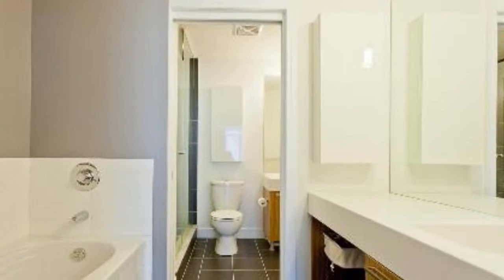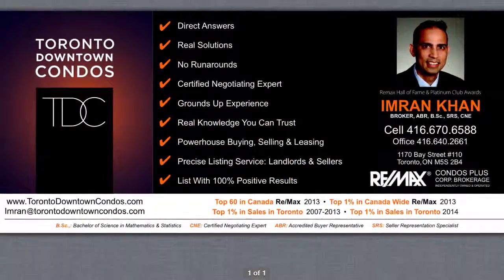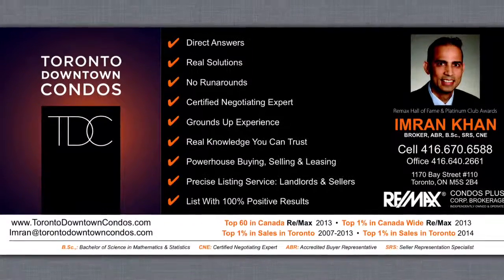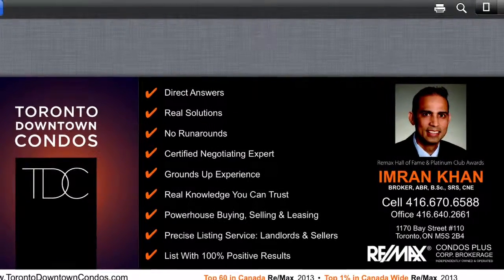One-of-a-kind design. Just walk to TTC at Union Station, King Street. Eaton Centre is just around the corner. Email me at imran@torontodowntowncondos.com, or text me at 416-670-6588 with your email address so I can send you the current listing.